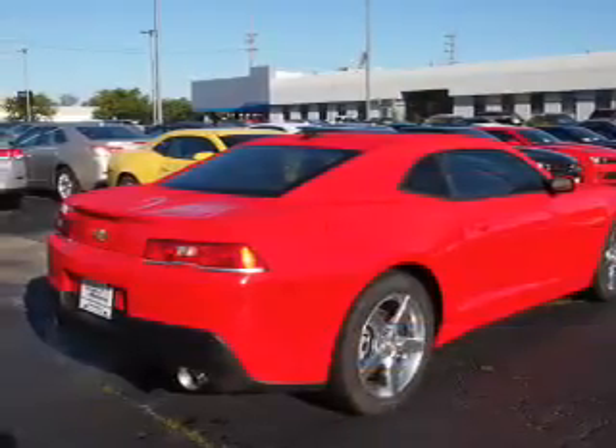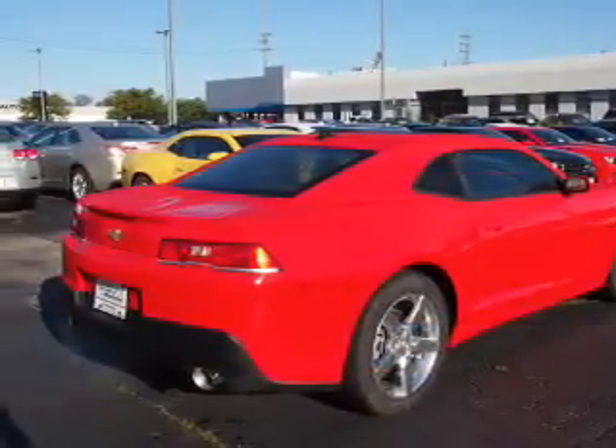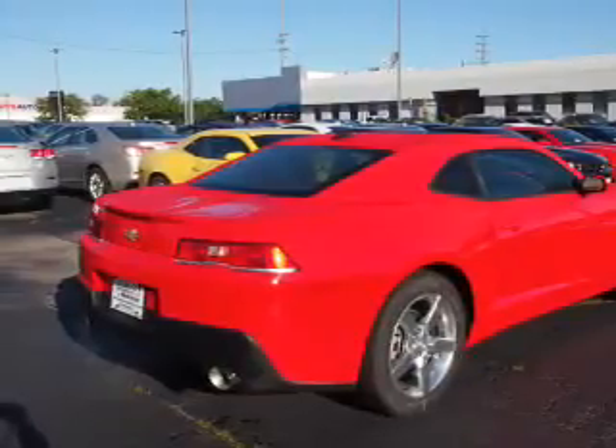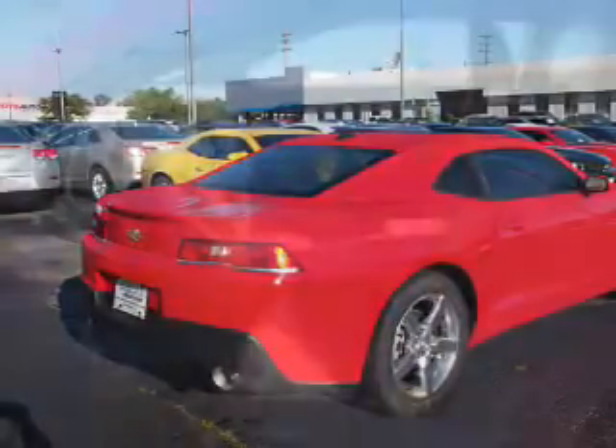The features include an alarm system, keyless entry, independent suspension, traction control, stability control, sport suspension, front ventilated disc brakes, daytime running lights, and anti-lock brakes.